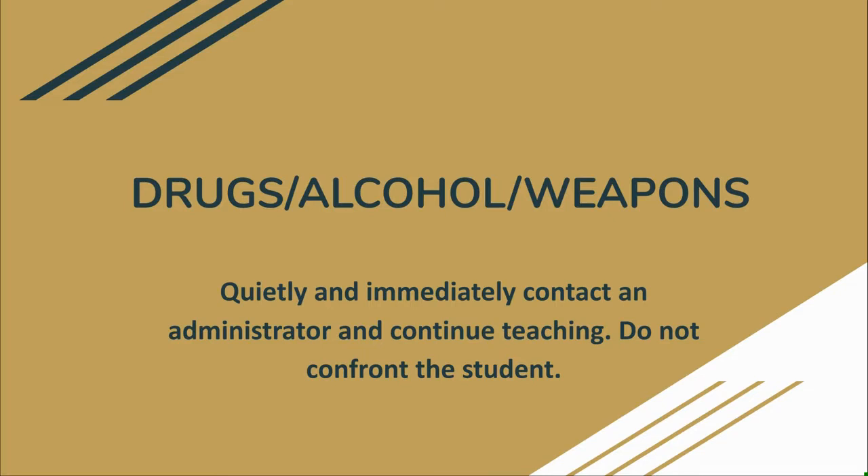Drugs, alcohol, weapons: if you suspect a student is in possession or under the influence of any of these items, quietly and immediately contact an administrator. Continue teaching as normal and do not confront the student or allow them to be aware that you suspect anything.